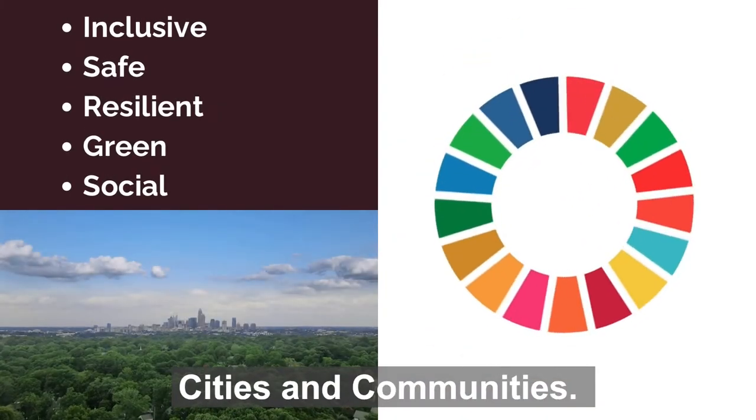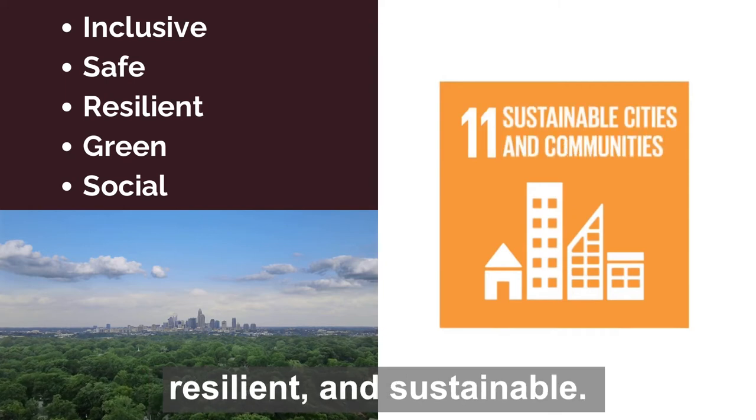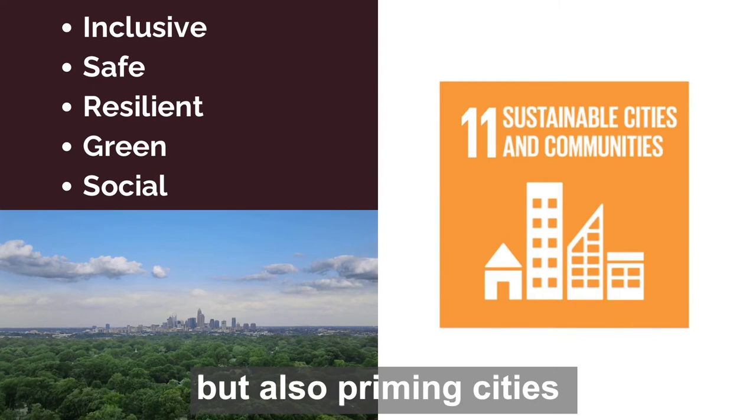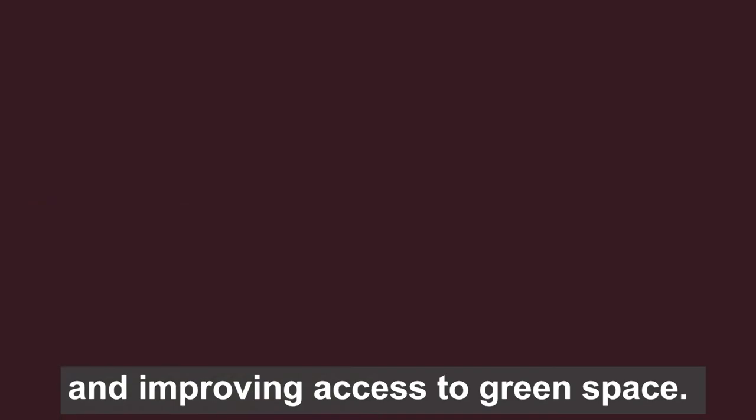Goal 11: Sustainable Cities and Communities. We must make cities and human settlements inclusive, safe, resilient and sustainable. This consists of a mixture of social improvements, but also priming cities against natural disasters, reducing environmental impacts such as air pollution and improving access to green space.